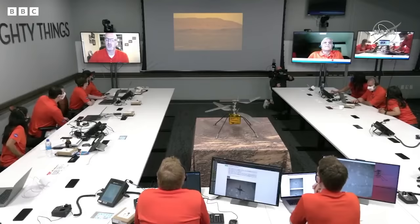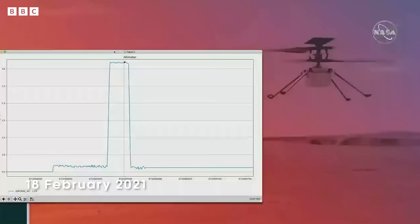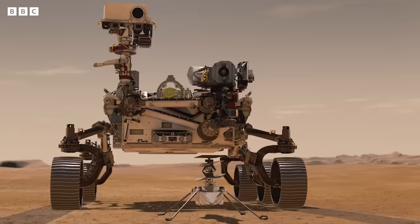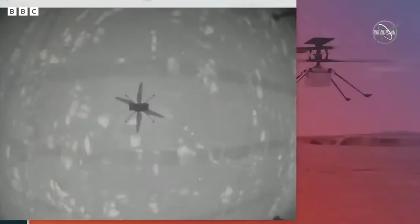Altimeter data confirms that Ingenuity has performed its first flight — the first flight of a powered aircraft on another planet. What's incredible about the Ingenuity craft is that this is the first time anything has been airborne on another planet at all, not just Mars. The image on the screen is from our onboard navigation camera showing us hovering above the surface of Mars. How incredible!